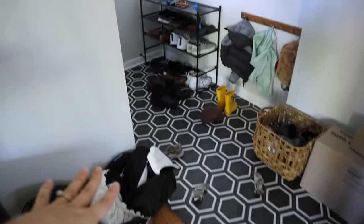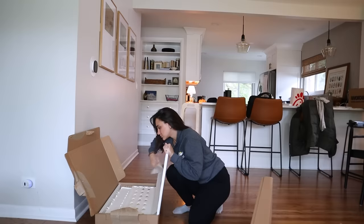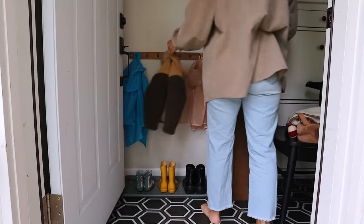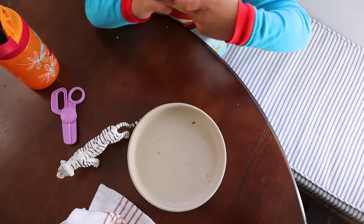The shoes and the entryway are a complete mess. My priority right now is just to make it a functional space. It's just been really hard to keep up with cleaning, which is something I had to learn with three kids — accept help.